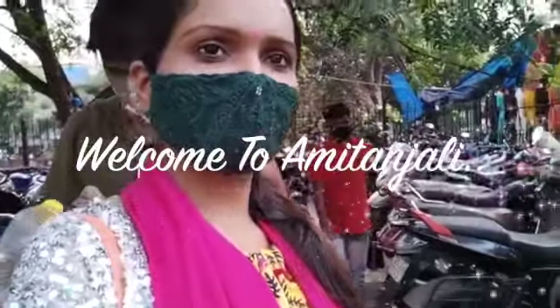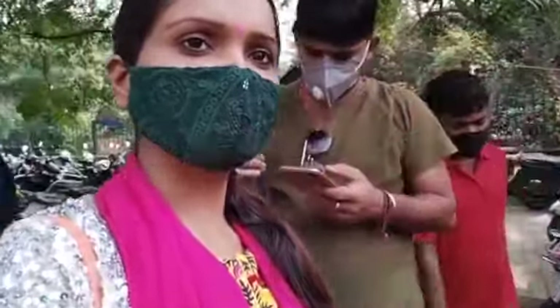Hey guys, welcome and welcome back to my channel. I'm Amita Anjali, say hi! Friends, I am in Sarojini Nagar market now. I am in the parking area, so let's go inside the market.